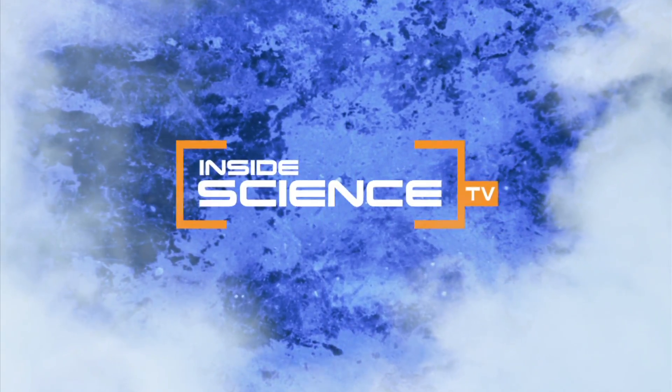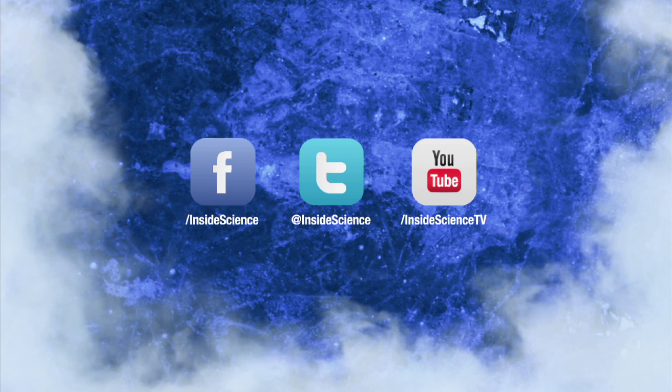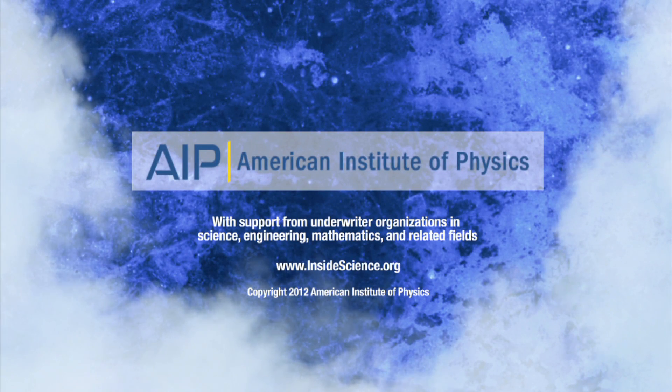Inside Science TV. If you enjoyed this edition, follow us on Facebook, Twitter, or YouTube. Two new science stories every week, powered by the American Institute of Physics.